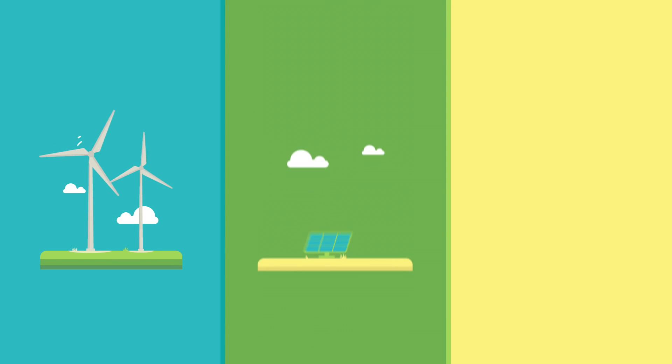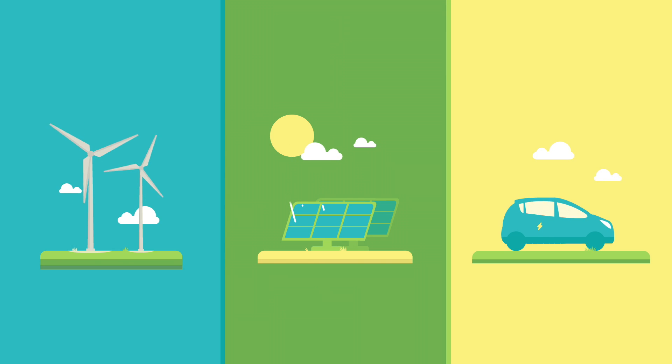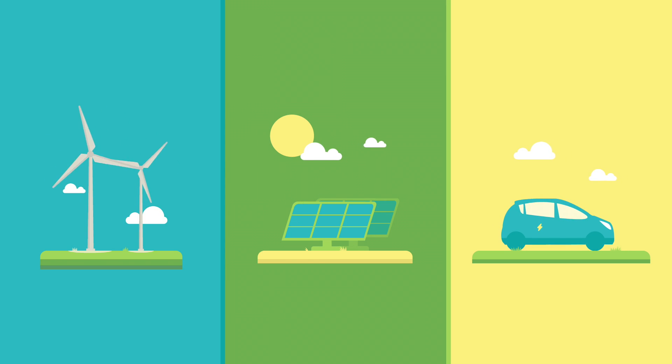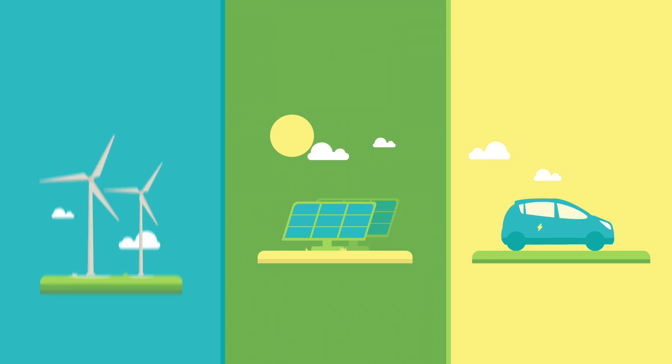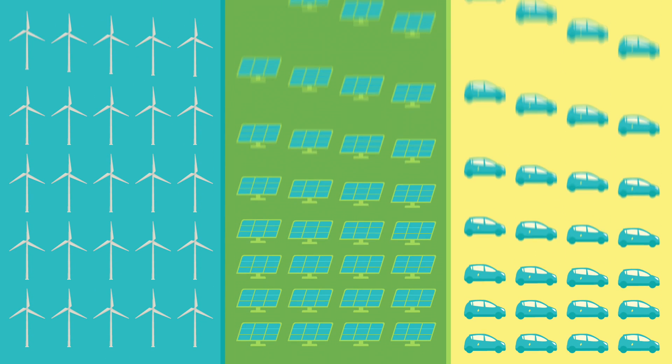The use of wind turbines, solar panels and electric vehicles contributes to realising these goals and helps to facilitate the transition towards green energy. We are going to need a lot of them.